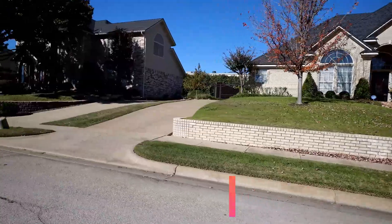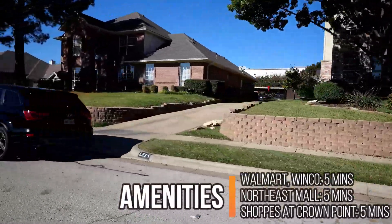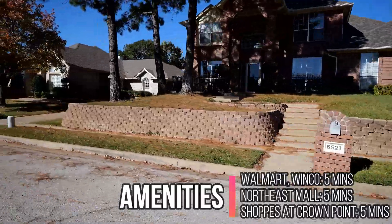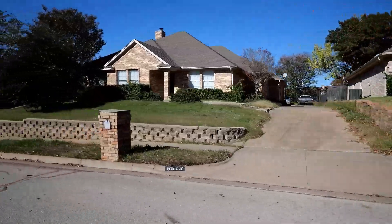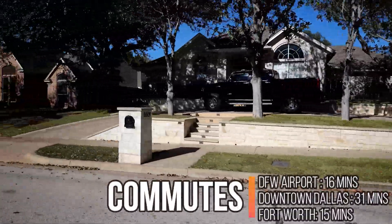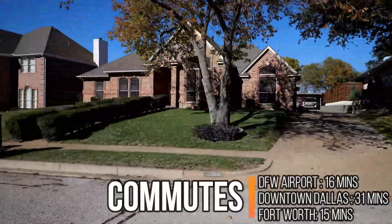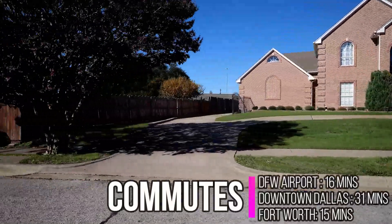Convenience is the highlight of Fossil Creek. Your nearest grocery store is WinCo, just five minutes away, but the Walmart Supercenter is also nearby. For shopping, you can go to the Shops at Crown Point or the Northeast Mall, both of which are just a five-minute drive. Commuting here in Fossil Creek is pretty much the same as Iron Horse since it's just across the freeway. So if you like the area of Iron Horse but you don't want to live in an HOA neighborhood, Fossil Creek is a great pick.